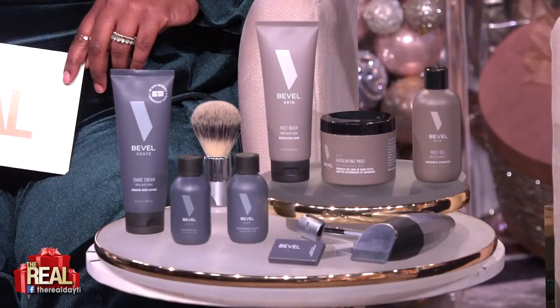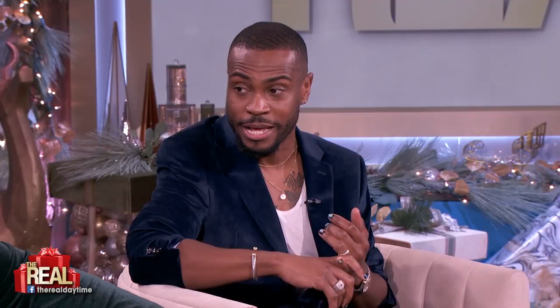So Bevel is here for us, and it's grooming from head to toe. What are your favorite products in the line? My first favorite product is the two-in-one pads, because I'm busy — most men are busy. It's super easy. It's a little pad that exfoliates and tones your skin.